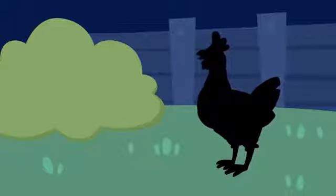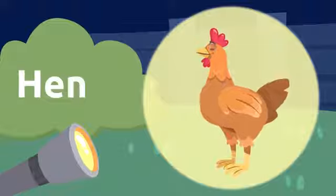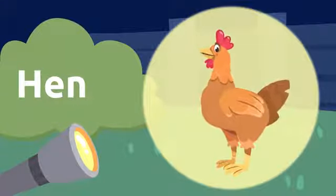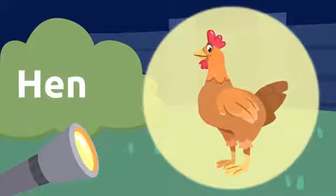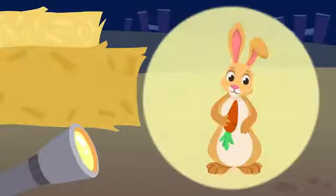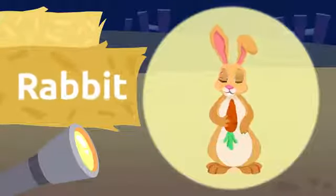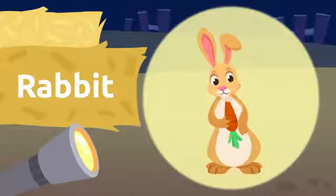Let's see what we can find around here. It's a hen! Hen. Hens lay eggs. Hen. Let's see what we have over here. It's a rabbit! Rabbit. I love rabbit ears. Rabbit.